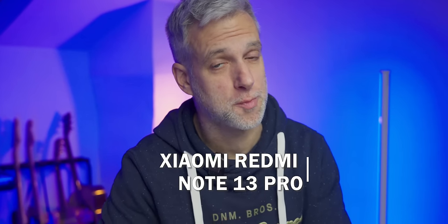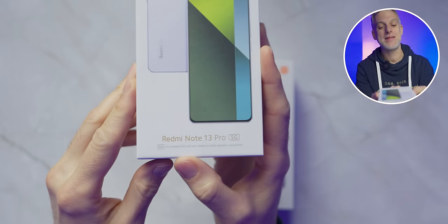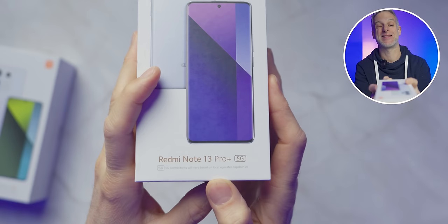The Redmi Note series remains popular for Xiaomi, introducing two new models this year. While there are actually three, we'll focus on two: the Redmi Note 13 Pro with 5G and the Redmi Note 13 Pro Plus, also with 5G. These two smartphones are expected to be Xiaomi's top sellers in 2024. Let's explore what distinguishes them to help you decide which one to purchase.